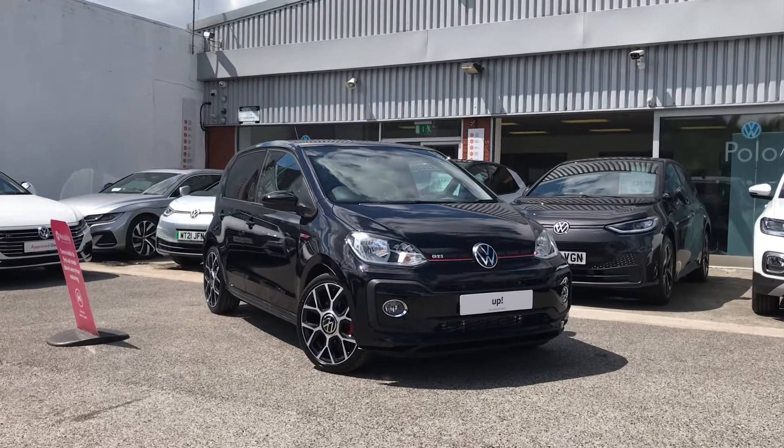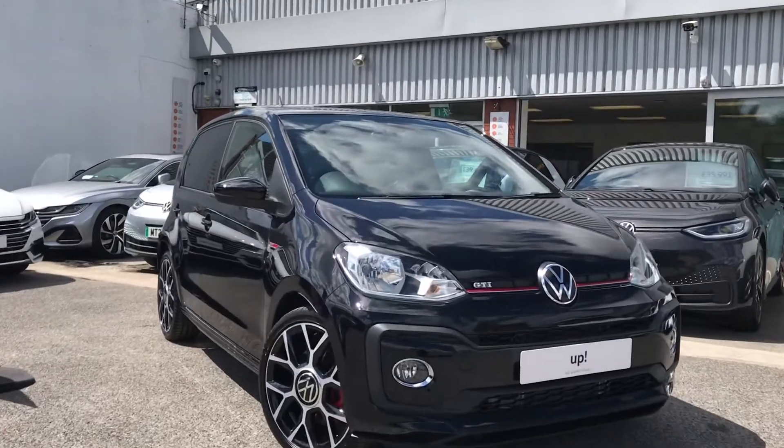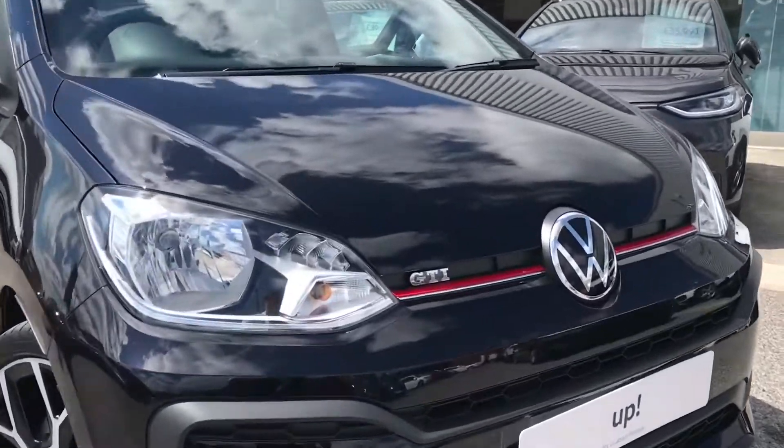From all the Volkswagen range, here we have the brand new Volkswagen Up GTI 1.0 TSI at 115 PS in a fantastic deep black pearl finish.